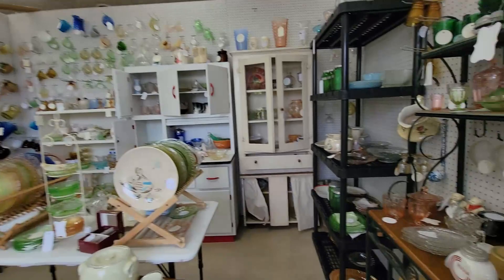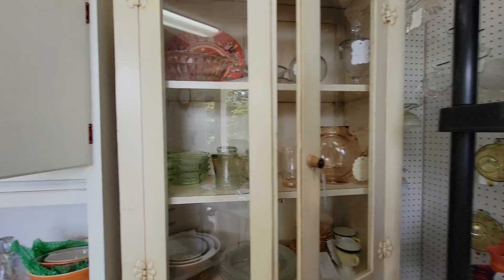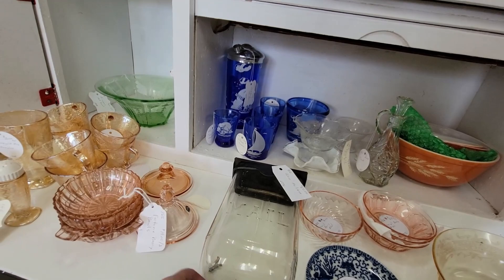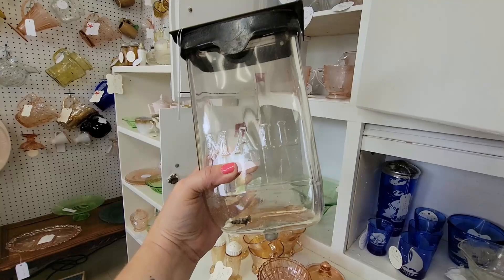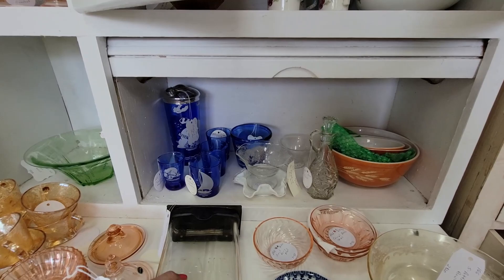This is a really fun booth with all this beautiful depression era glass. I just love coming in here and looking. Wow, look at this — this is a glass mailbox, and it's not a bad price either. I used to have people coming into the shop a lot looking for these glass mailboxes. Isn't that beautiful? It's $50.